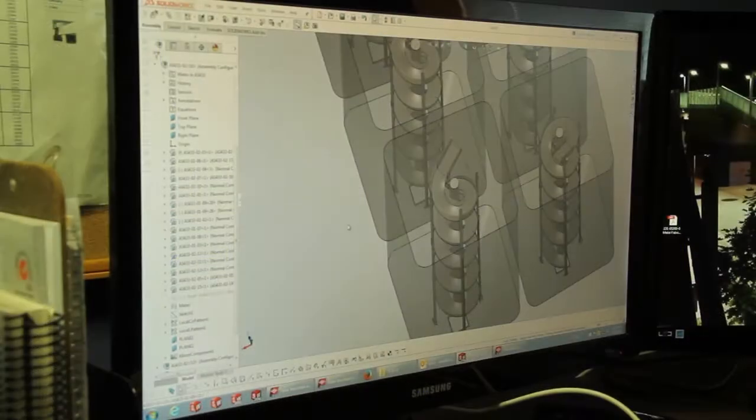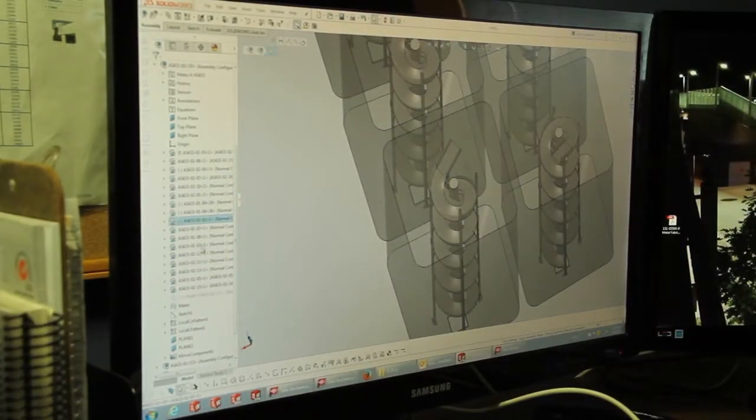Our team will draw a solid 3D model for your project in SOLIDWORKS. We will send you a 3D PDF for your approval before we begin fabrication.